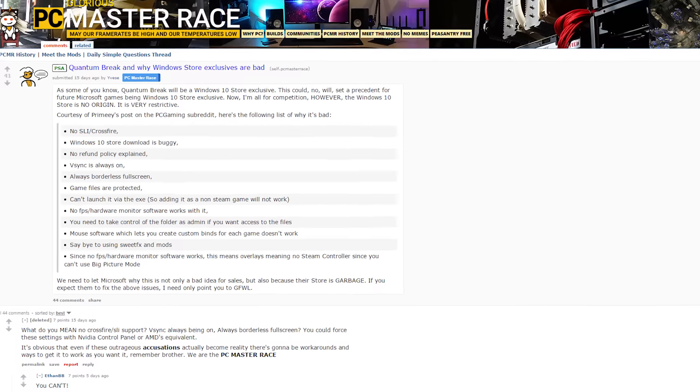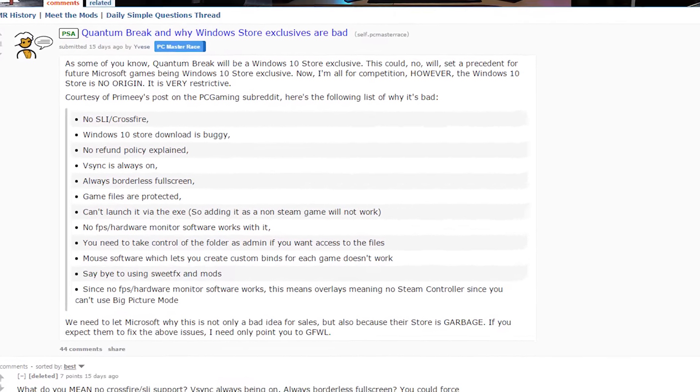Pretty much all of these features aren't a problem in the Steam version. Many of the issues are a result of the Windows Store version being adapted using the Universal Windows Platform, the framework that allows Windows 10 apps to be used on desktop and mobile. So simple — just buy the game on Steam. Well, that won't be an option for Quantum Break, which will be a Windows Store exclusive. So Phil, when you say you want to support the PC platform, do you actually mean you want to turn PC gamers into console gamers? Yeah, that's what I thought.